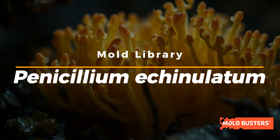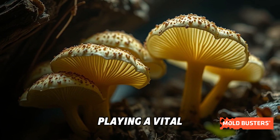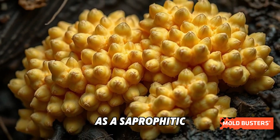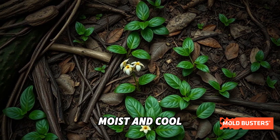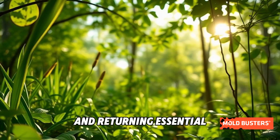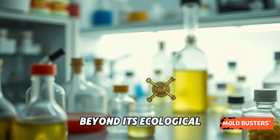Meet Penicillium echinolatum, a remarkable mold species playing a vital role in nature's recycling process. As a saprophytic fungus, it thrives in dark, moist, and cool environments, breaking down complex organic materials and returning essential nutrients to the ecosystem.